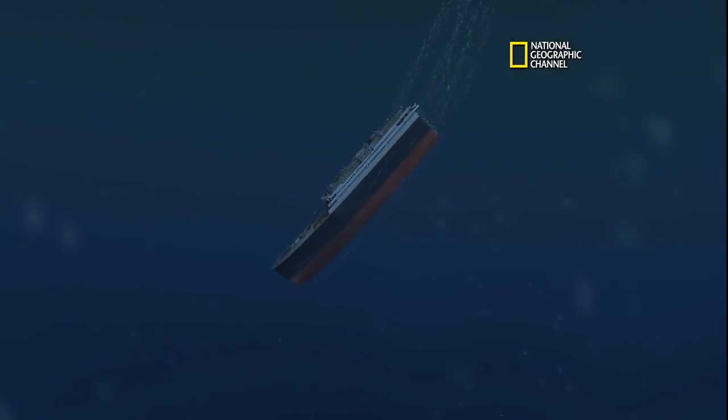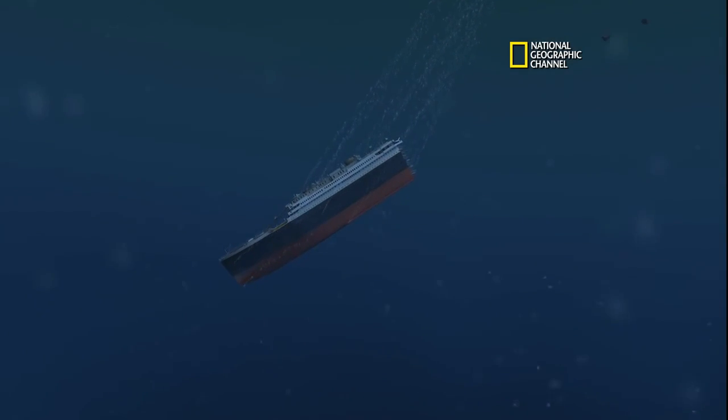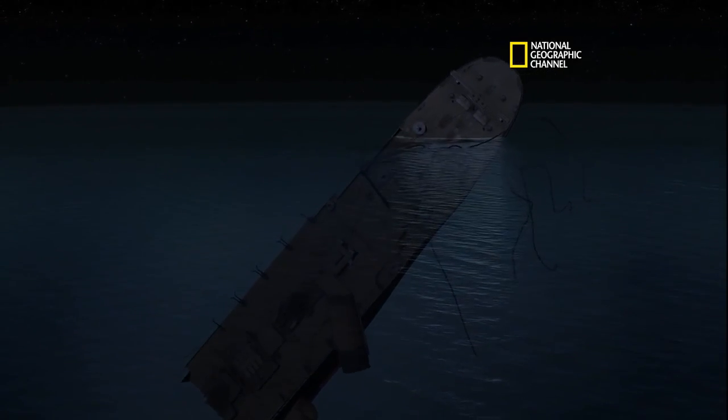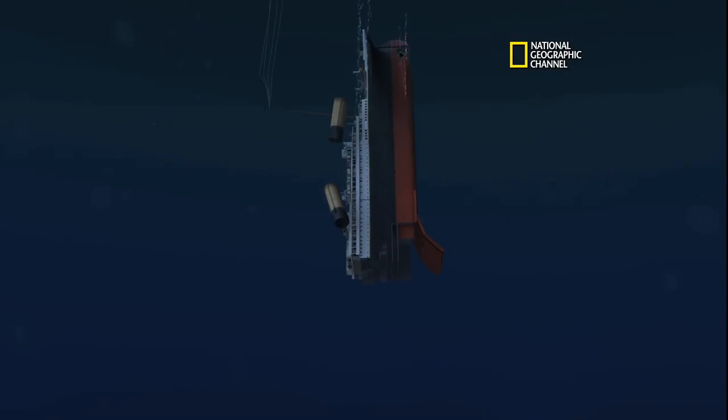Bow's going down like a torpedo. Here's the angle when it falls through into a stable position. Let's see the stern — peeling way over to port. That looks right. And she goes almost vertical just when she goes under, and then, boom, implodes.